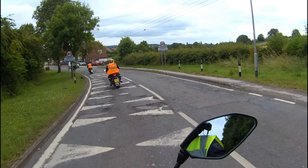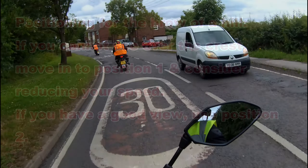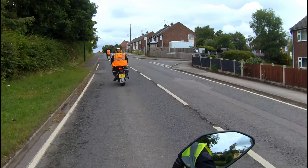Well done. Good. Thank you for your position for the brow of a hill — this one's not too bad. You get quite a good view over the top of this one, but if you haven't got the view you're going to be safer in one.